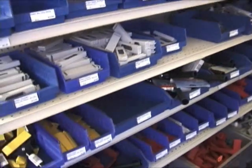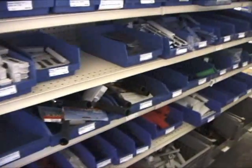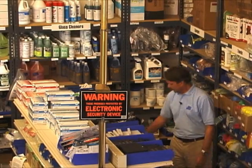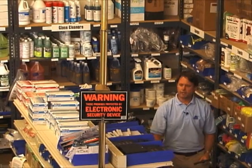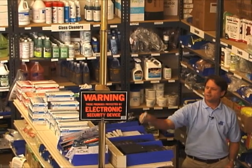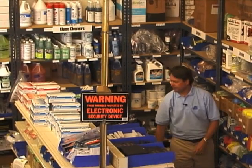Over here to my right, your left, is our scraper section where we have literally probably a hundred bins of different scrapers and blades. We have the ever popular Triumph line, scrapers from Etterray, all the blades — stainless steel, carbon metal, whatever you want. It's all in stock right here.